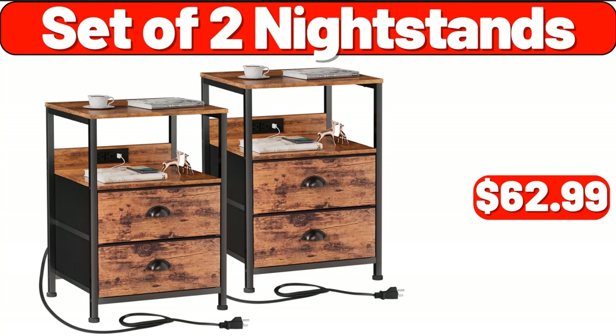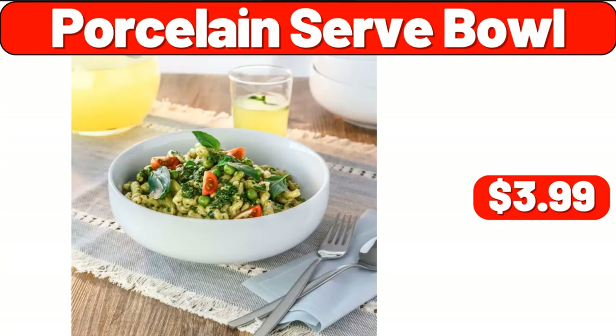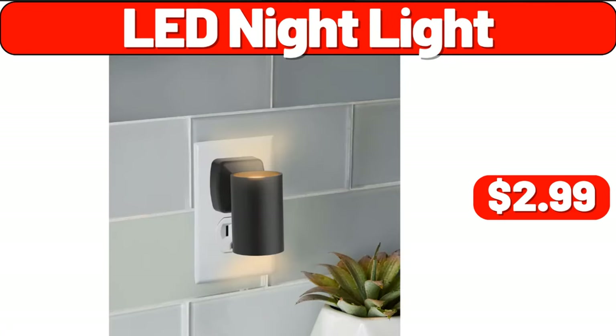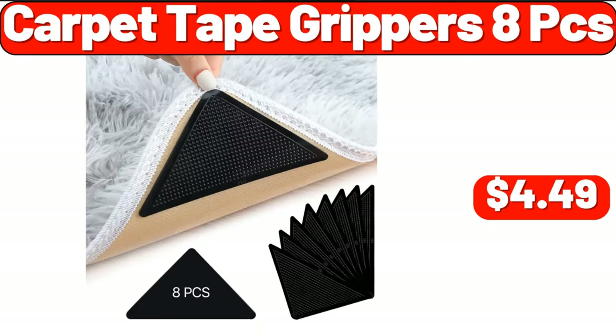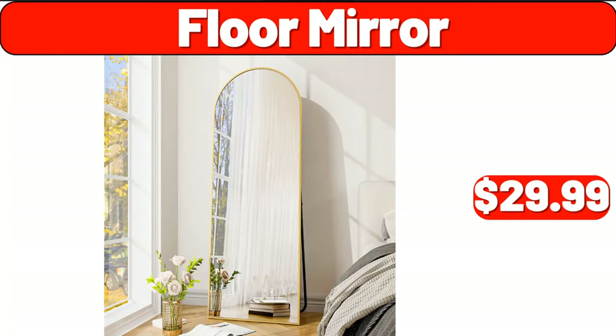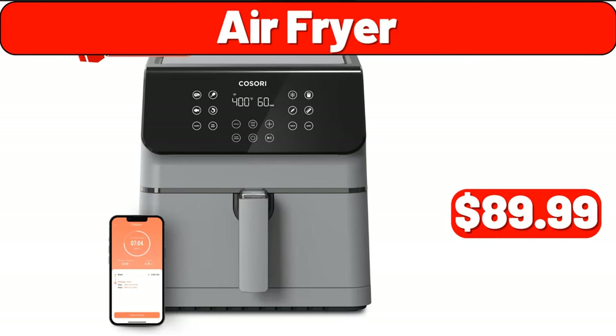Porcelain serve bowl, $3.99. LED nightlight, $2.99. Coffee maker, $39.99. Carpet tape grippers, eight PCS, $4.49. Floor mirror, $29.99. Air fryer, $89.99.